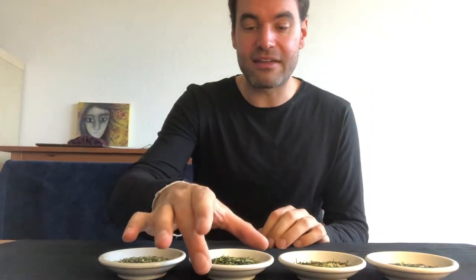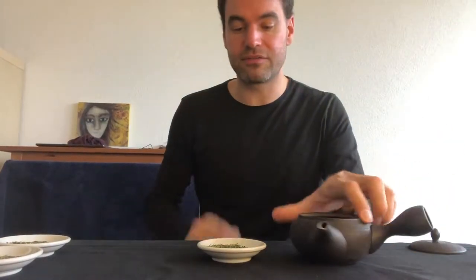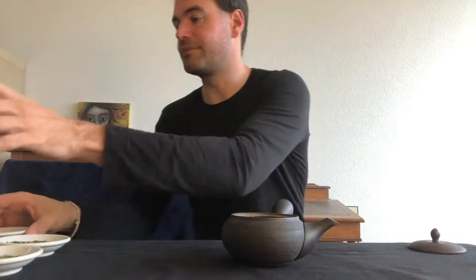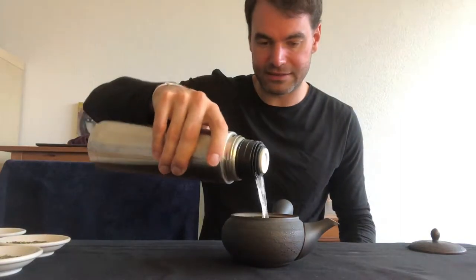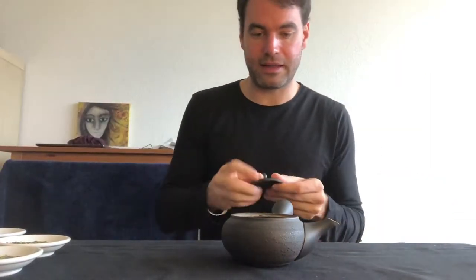Today I will really dive into the Karigane. I'll take my black Tokoname Kyusu and I have five grams. I've preheated the water to 60 degrees Celsius — 140 Fahrenheit — and I will pour five grams into my kyusu. I add around 150 milliliters of water and will wait 1.5 minutes for this tea to brew.